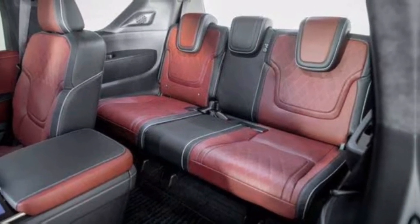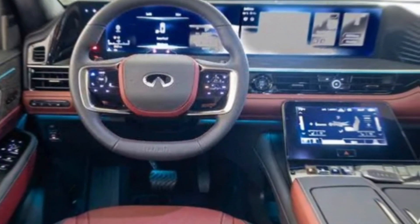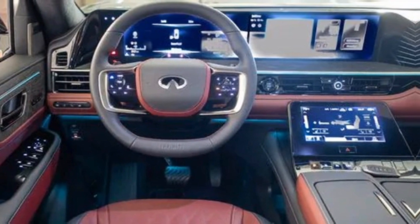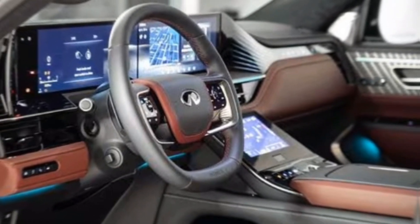Of course, no modern luxury SUV is complete without the latest technology. The QX80 comes loaded with all the bells and whistles you'd expect, including a massive infotainment touchscreen, a premium sound system, and a suite of advanced driver assistance features.